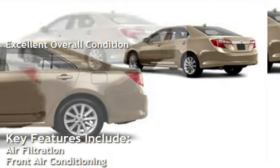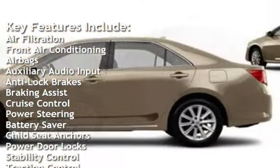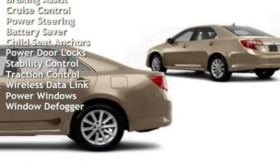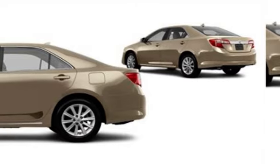Key features include air filtration, front air conditioning, airbags, auxiliary audio input, anti-lock brakes, braking assist, cruise control, power steering, battery saver, child seat anchors, power door locks, stability control, traction control, wireless data link, power windows, and window defogger.